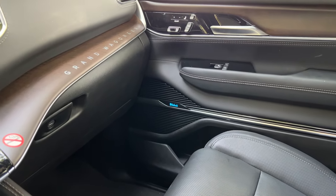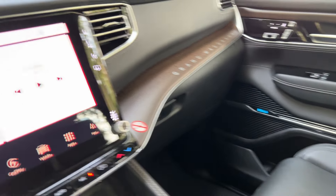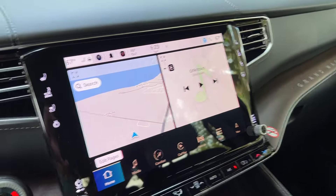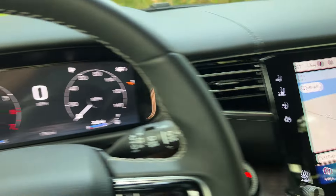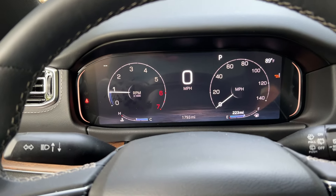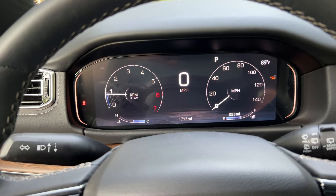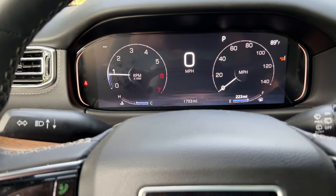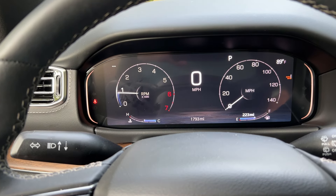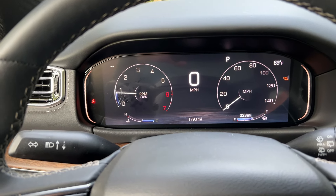You're going to see incentives on these, because at that price point people are going to shop. When you're spending $100,000 on a vehicle, you don't do that on a whim — you shop around. And you can't make the argument that those people are rich and will just write a check and it's no big deal. The more wealthy a person is, the more they shop around and the tighter they are with a buck. That's part of the reason they are wealthy.